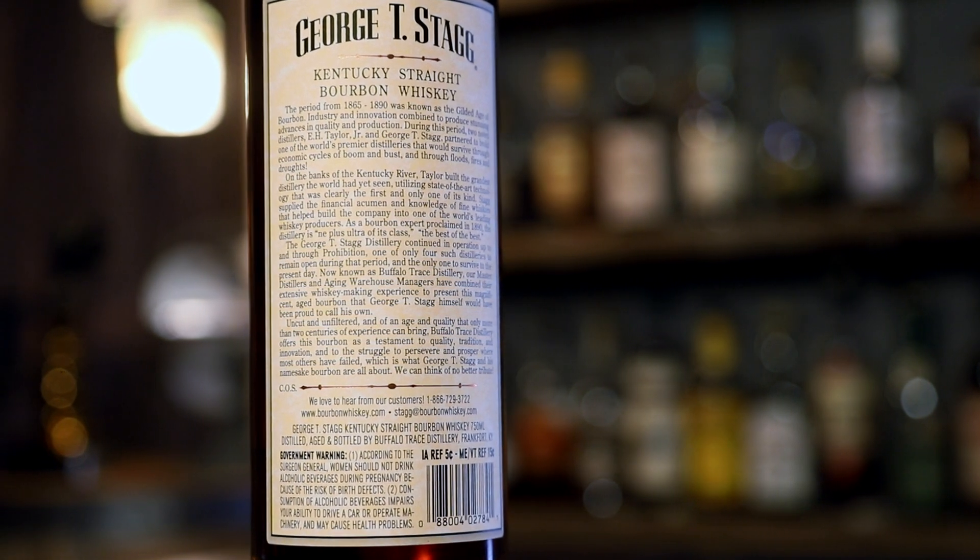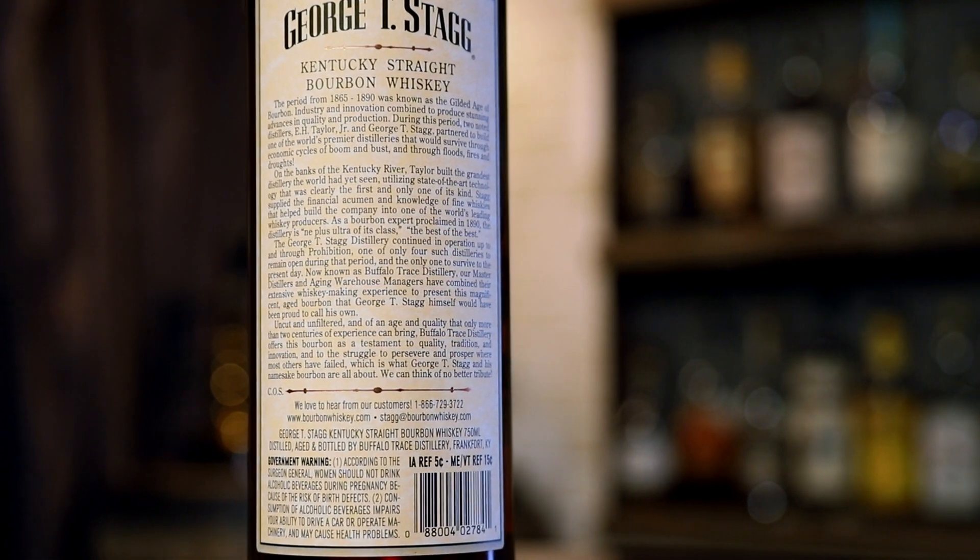The second sip brings forth a lot more baking spices — a very prominent cinnamon note pops up. The heat's finally coming through on the front to middle of the tongue, a lingering heat, and you're getting the barrel on the finish. The spice remains throughout — it's kind of a mixture of clove and cinnamon, almost like an allspice, but it's delicate. It lets you know it's a Stagg. Stagg is famous for not messing around — it gives you the business.